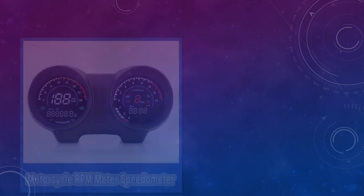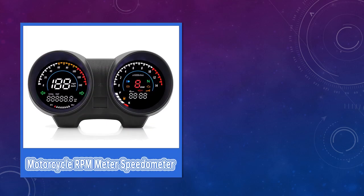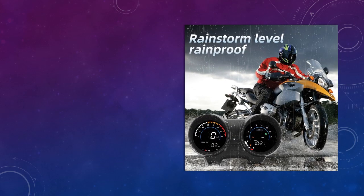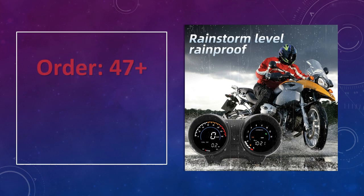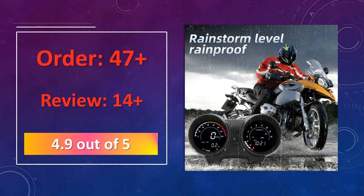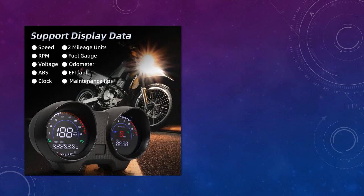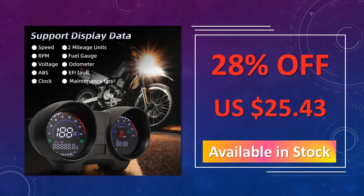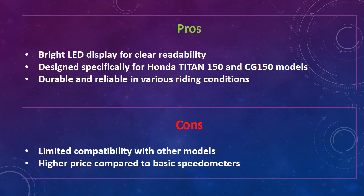At number 5: Motorcycle RPM Meter Digital Dashboard, compatible with Brazil Titan 150, Honda CG150, and Fan 150 from 2010 to 2012. This digital dashboard RPM meter displays essential riding data on a bright LED screen, making it ideal for nighttime riding. The durable design offers easy installation and precise performance for enhanced control on the road. Advantages include a bright LED display for clear readability, designed specifically for Honda Titan 150 and CG150 models, and durable and reliable in various riding conditions.